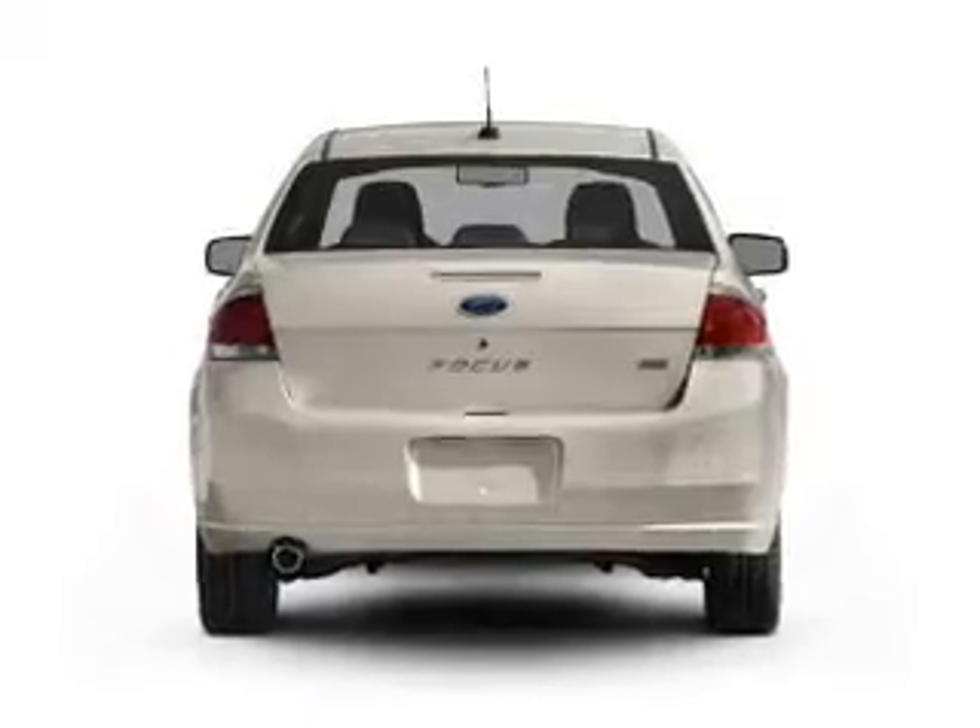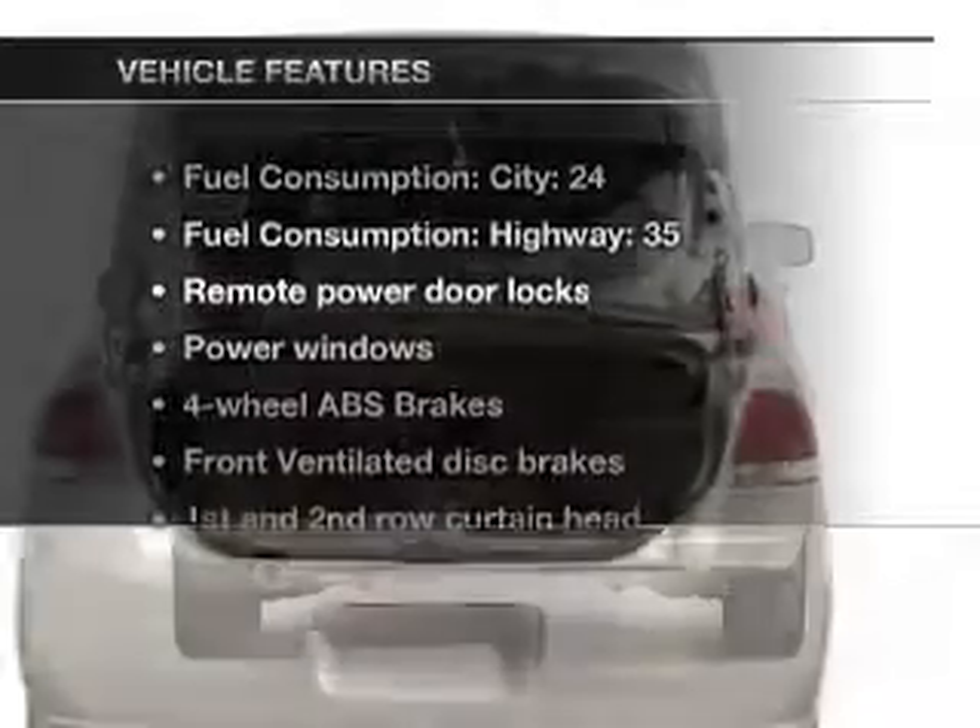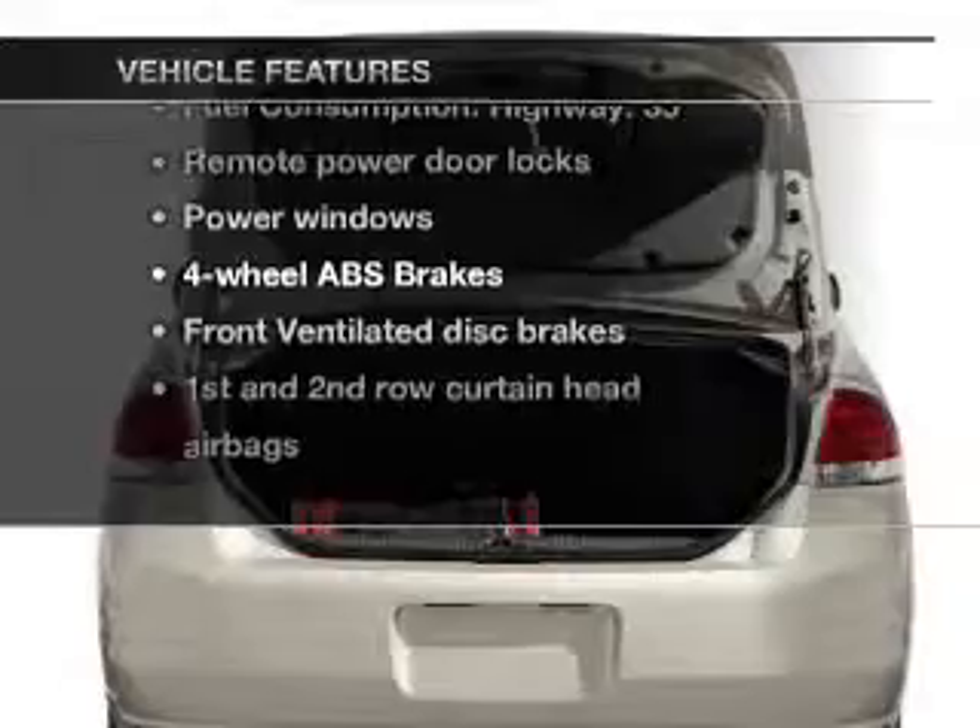You will appreciate the safety feature of anti-lock brakes. Plus, enjoy these notable features that are included in this vehicle.